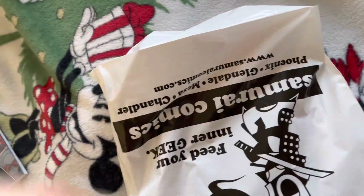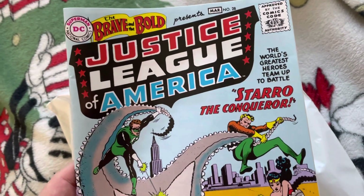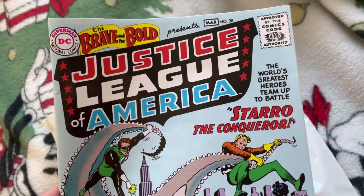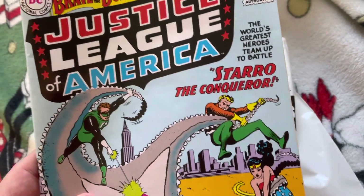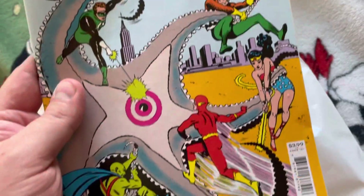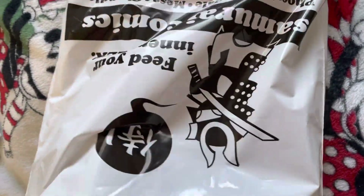These next ones are just comic book pickups I picked up. First we got the ribbon - the ball - Justice League of America issue 28, started with The Conqueror. Really cool. Gonna put that in plastic, you know, like those little plastic bags.